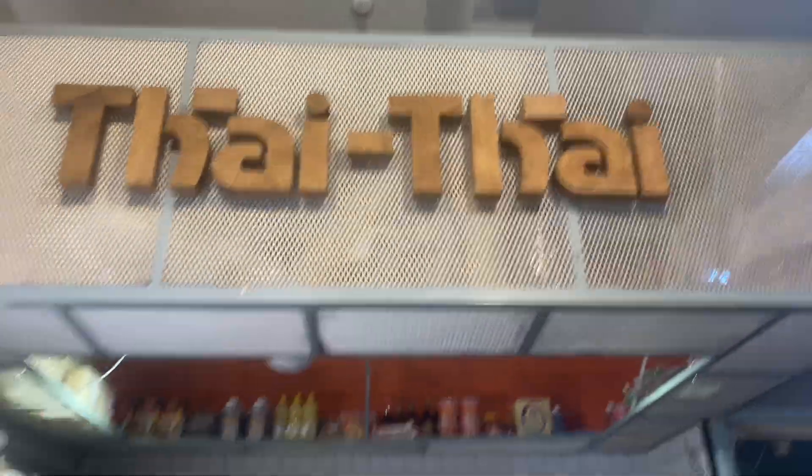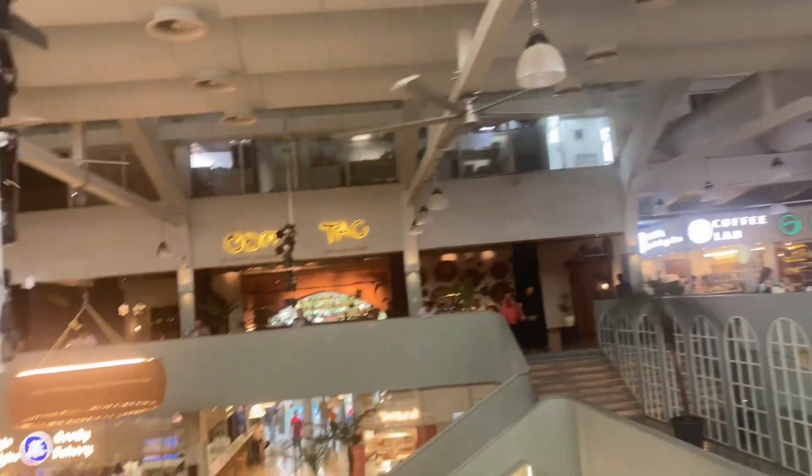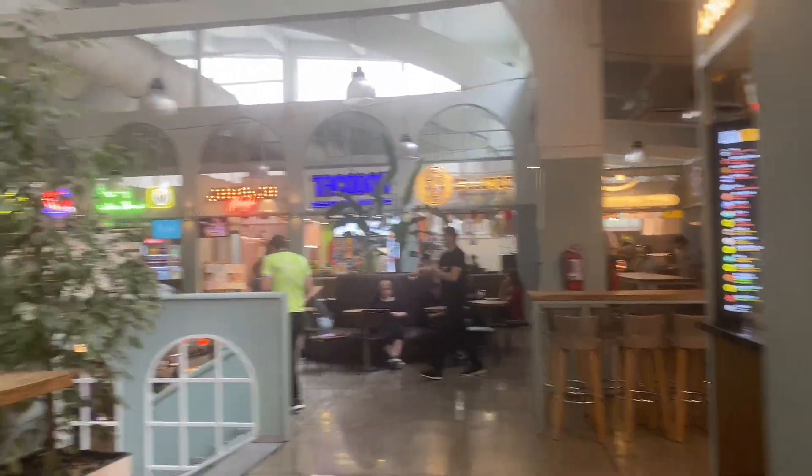I'm here at Bazari, waiting for my friend and being socially awkward. I ended up getting food from upstairs — there are so many things up here: there's the Georgian corner, there's Asian food, and I think there's a Mexican taco place down there.